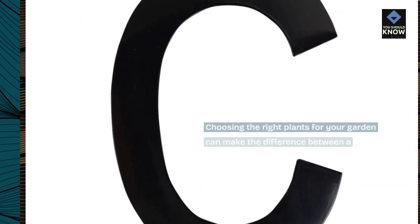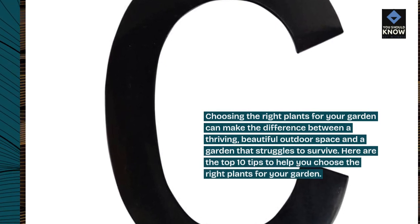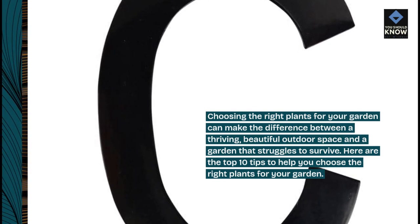Choosing the right plants for your garden can make the difference between a thriving, beautiful outdoor space and a garden that struggles to survive. Here are the top 10 tips to help you choose the right plants for your garden.